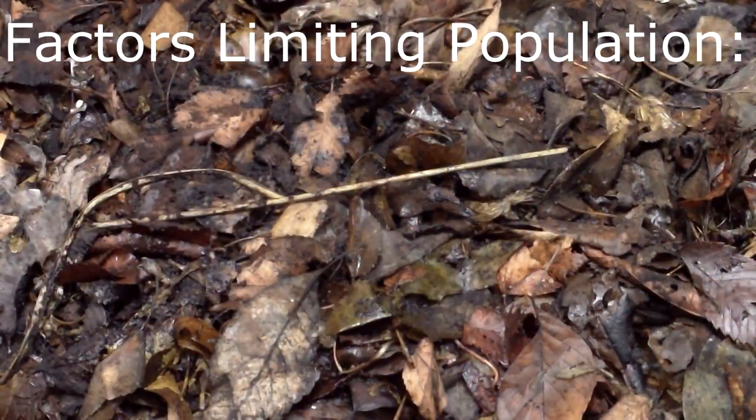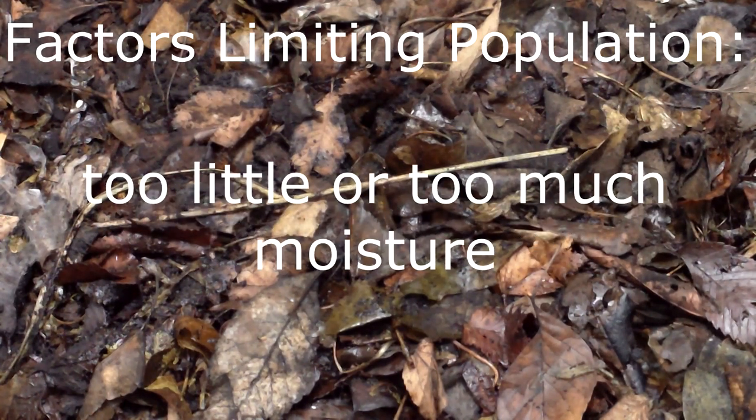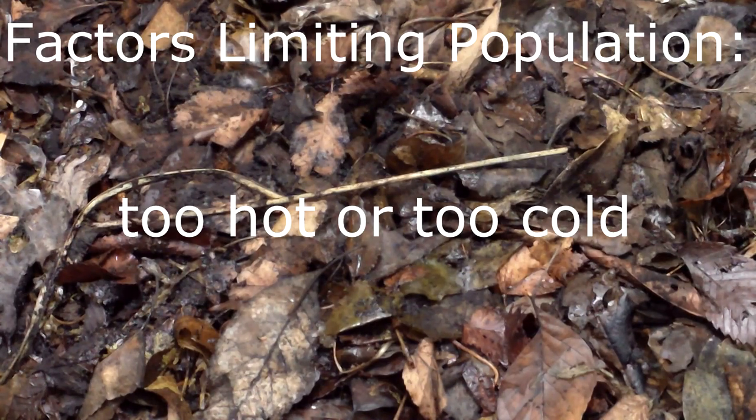But for most of us who raise red wigglers, including me, this rate of population growth can't be sustained for very long. There are a number of factors that can limit population growth, including insufficient food supply, overcrowding, too little or too much moisture, inadequate air flow, too much light, and temperatures that are too hot or too cold.